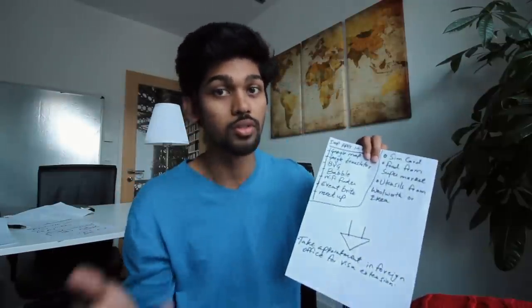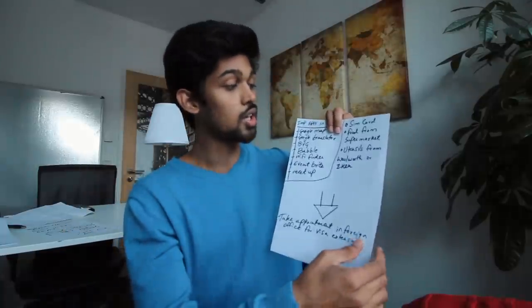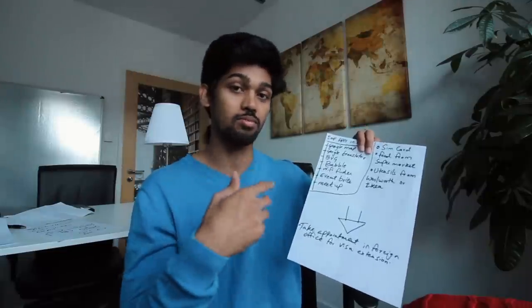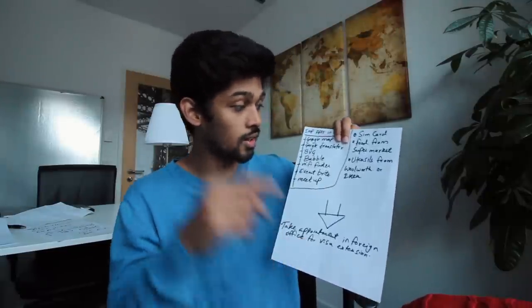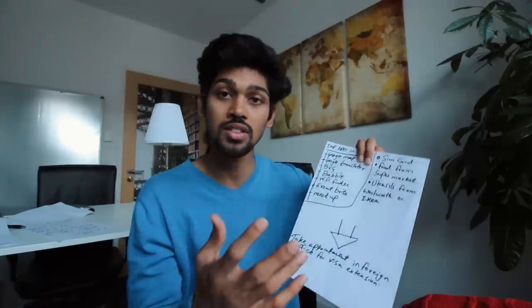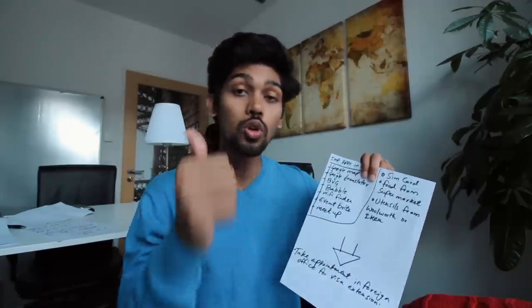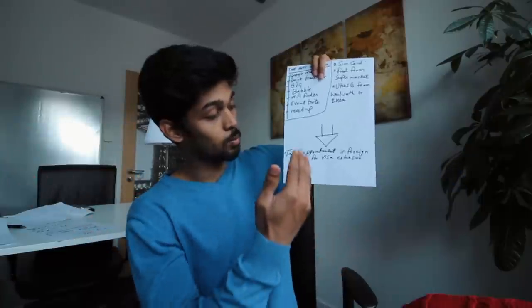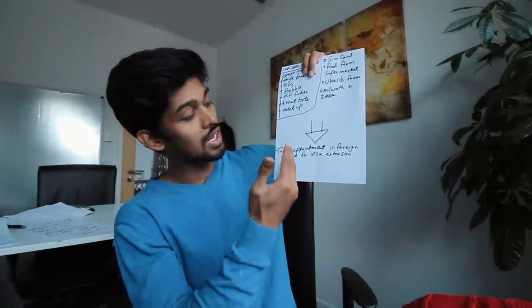I've made a video about supermarkets — check the description to learn which supermarket brand offers what at which price. If your apartment doesn't have utensils, you can go to Woolworth or IKEA. Overall, once all of this is done, at the bottom of the checklist I've written: take an appointment at the foreign office for visa extension.